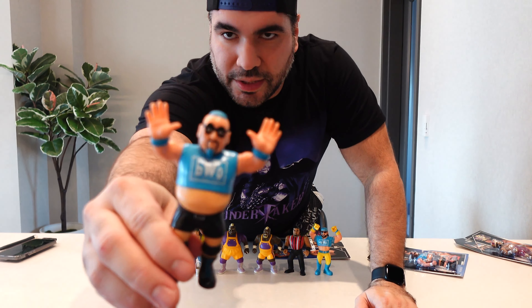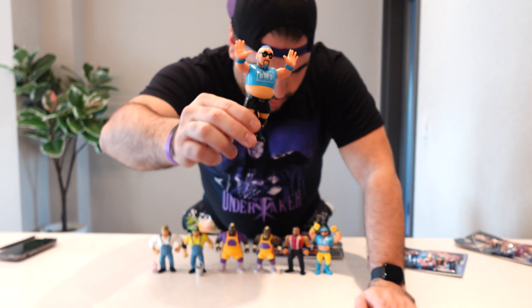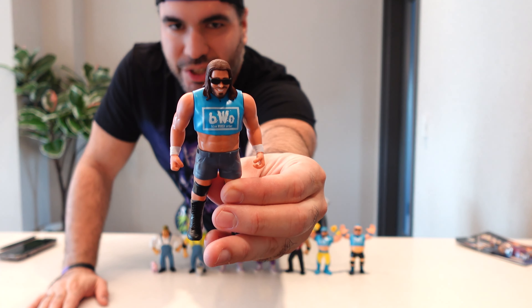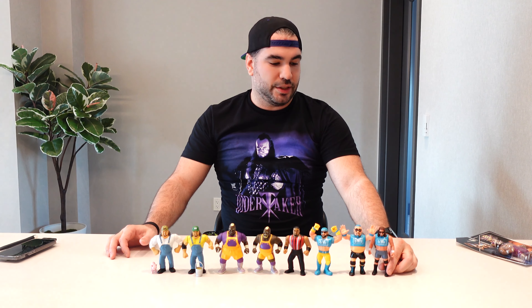Here it is — the Blue Meanie. Last but not least, Big Stevie Cool, Stevie Richards. Even though it kind of looks like current day Stevie Richards more than BWO Stevie Richards from the 90s.